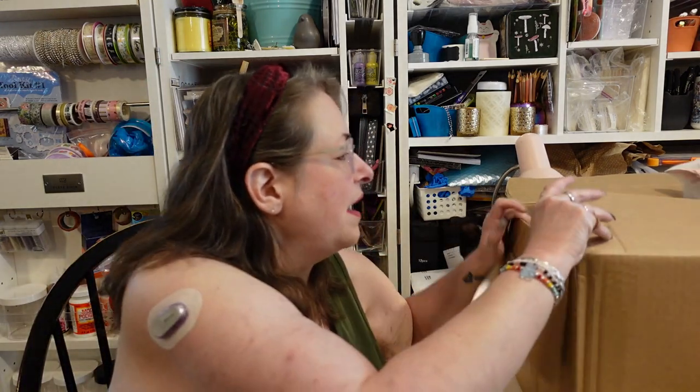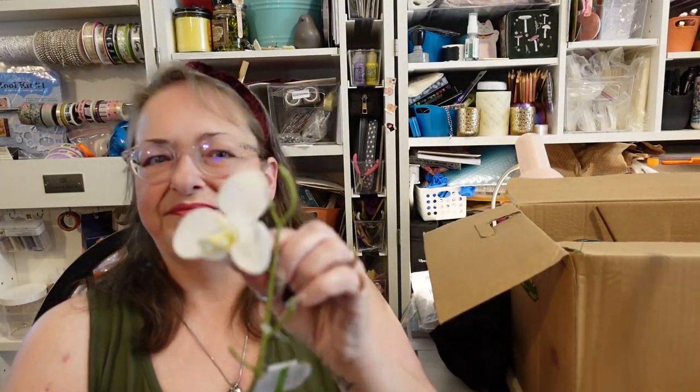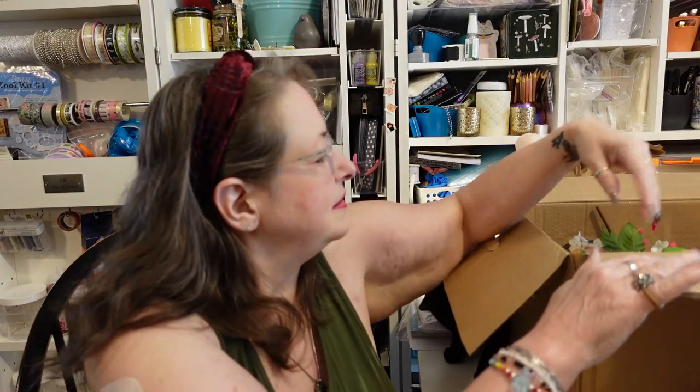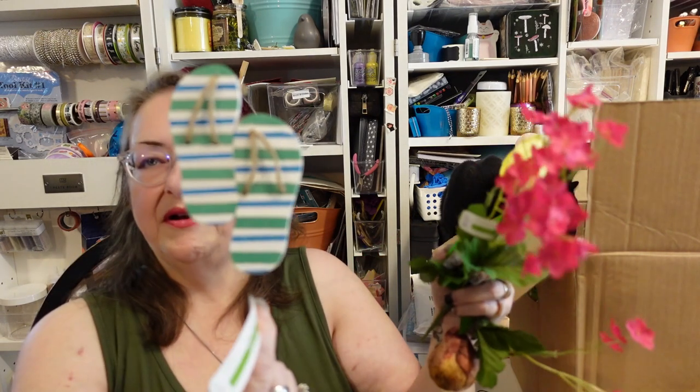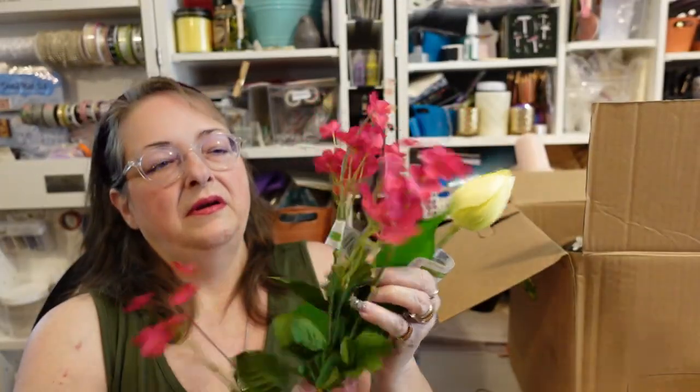A hibiscus-looking flower, though the tag doesn't say. There's a cat getting into the flowers! Another felt flower, a single stem, and the flowers fell off that one — you end up with a lot of that with these boxes. Here's a pick with a pair of flip-flops for $2.99, and some little red flowers — not sure what kind — for $1.99.